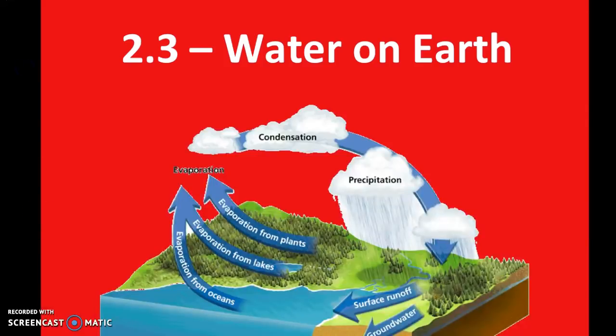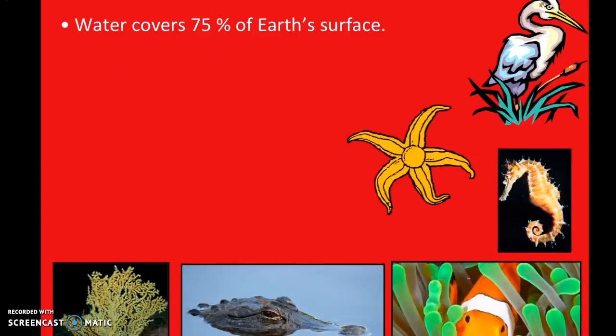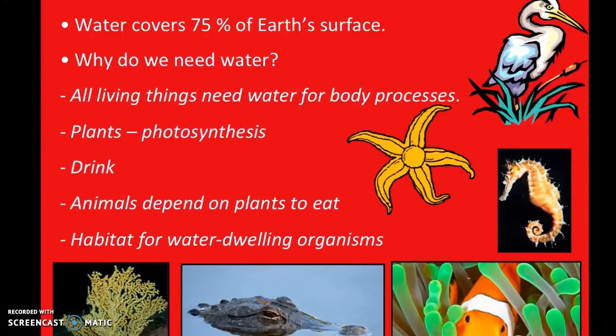Hi there, super scientists! We're going to be looking at all the water on earth — fresh water and ocean salt water. We'll get started with our lab notebooks. Water covers about 75% of our surface — that's about three-quarters. So why do we need water? Water is really important for animals, plants, and a lot of different processes. Hydration is important, and you've probably heard that you should drink a lot of water and hydrate your cells.